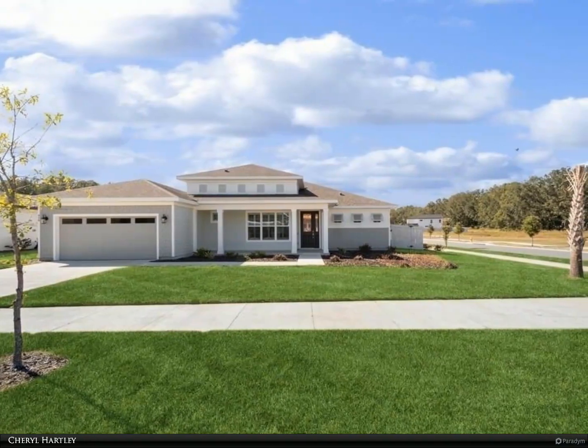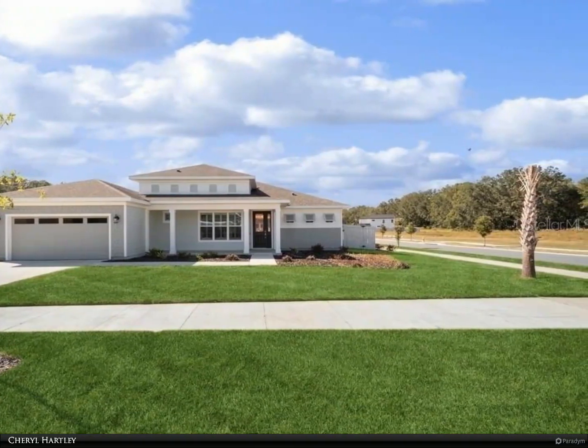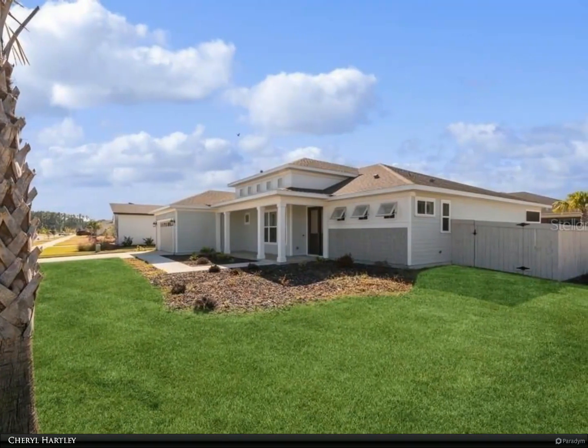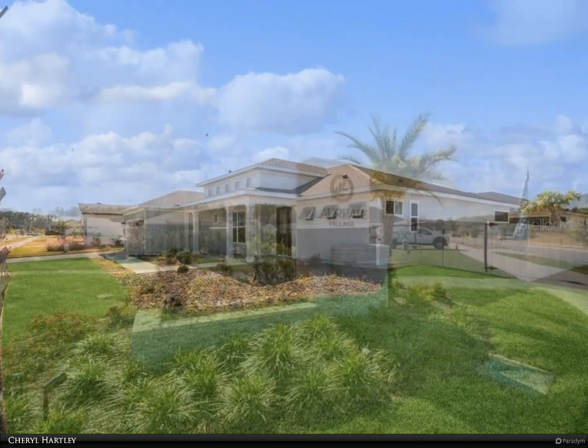This Berkshire Hathaway HomeServices Florida Realty property video is presented by Cheryl Hartley. Beautiful 4-bedroom, 2.5-bath custom-built home in Laureate Village sits on a corner lot that is fully fenced for your backyard enjoyment.